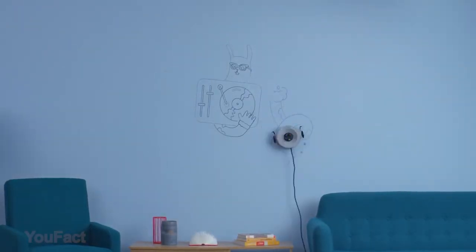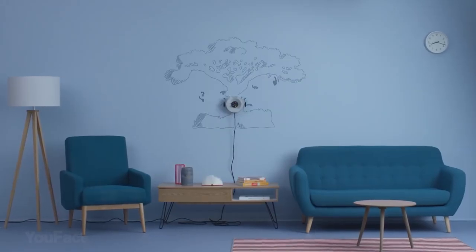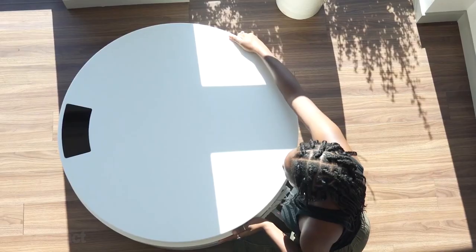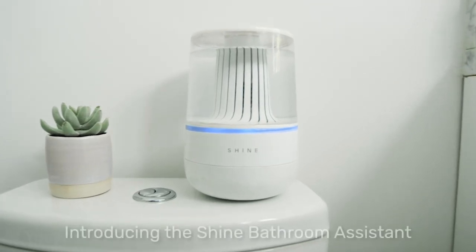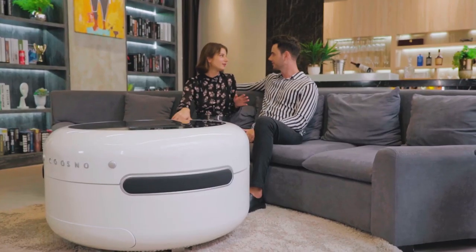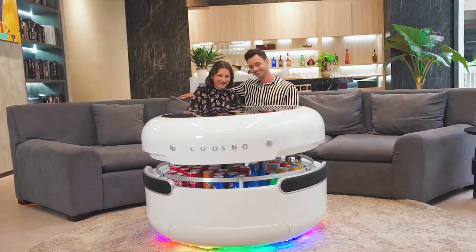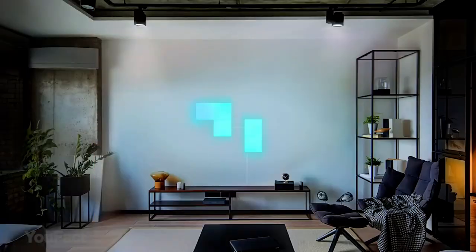Hey guys, get ready for a new portion of the coolest inventions for your home. Today you're gonna see a smart owl, an incredibly functional nightstand, and a gadget that keeps your toilet nice and clean. So get yourself in a comfortable position and here we go. Let's start with something that'll bring some light to your interior.